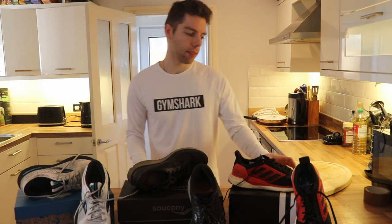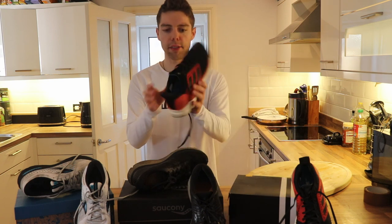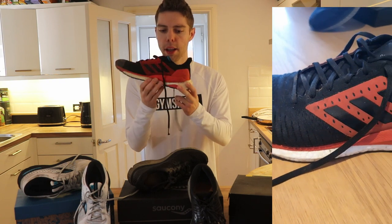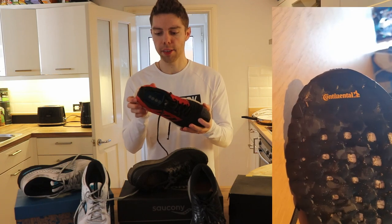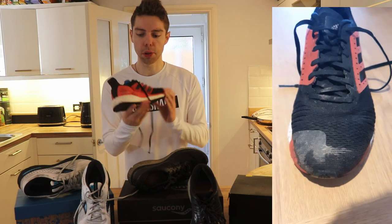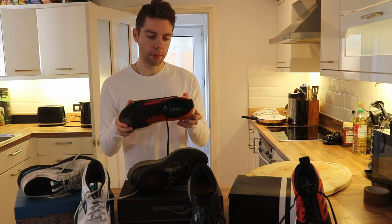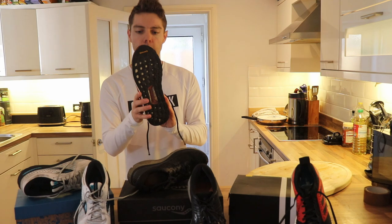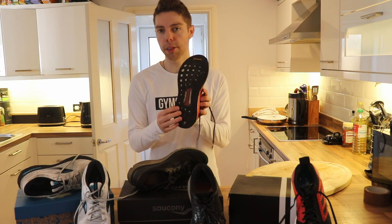Starting with the Adidas Soda Glides. As you can see, the style is actually really nice — I do like the red and black combo. It also has this boost technology, which Adidas have in most of their trainers now, so I found them very supportive and very comfortable. They seem to hold up fine. Adidas work in partnership with Continental, who obviously make the Continental tyres.